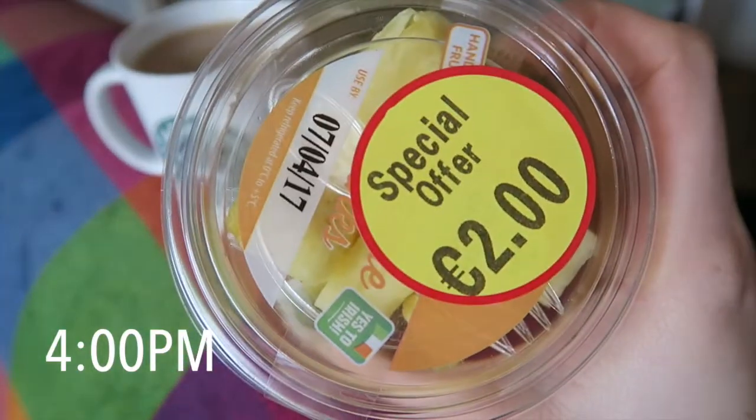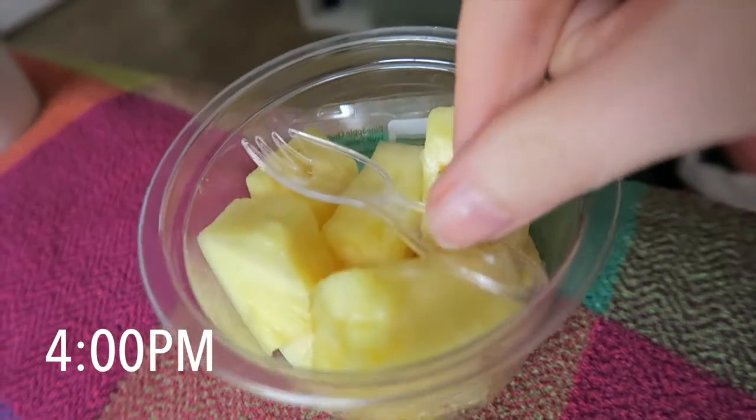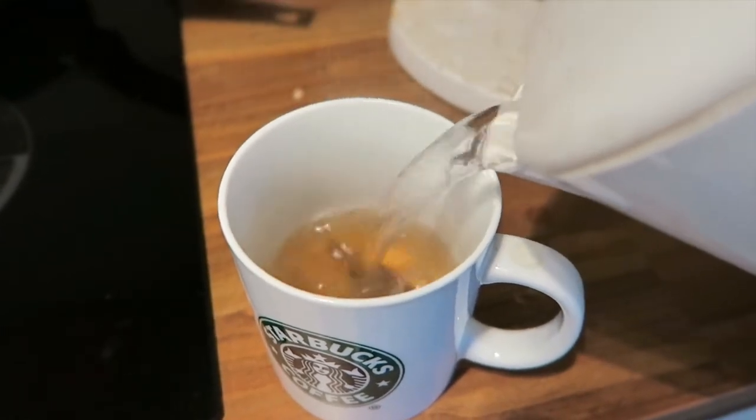On gym days I always crave something sweet in the hour or two after training, and no matter how many savoury carbohydrates I have it doesn't seem to satisfy my sweet tooth. So I tend to have a piece of fruit instead of something like chocolate. I grabbed a little tub of pineapple on the way home, which I had with a cup of tea — full disclosure, this was actually my fourth cup of tea of the day.